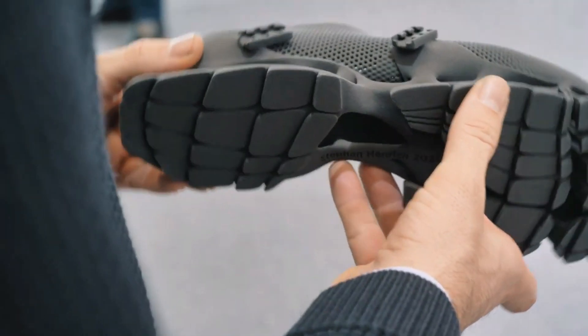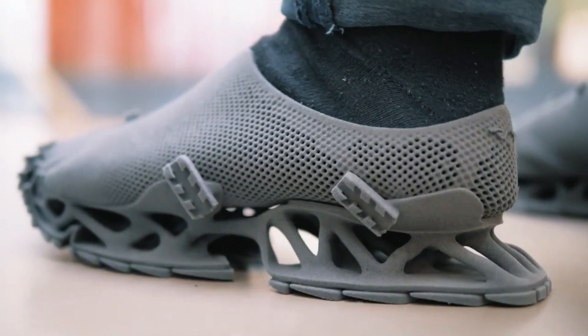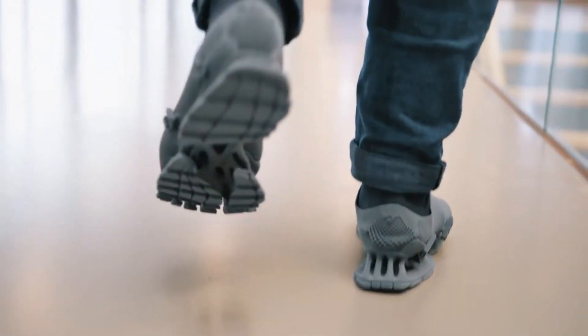...Stefan Henrich. He aptly named this shoe 'Cryptid,' drawing inspiration from extinct or mythical creatures. Walk in these shoes and you might just leave footprints reminiscent of Bigfoot — an innovative and fascinating twist to your daily footwear.